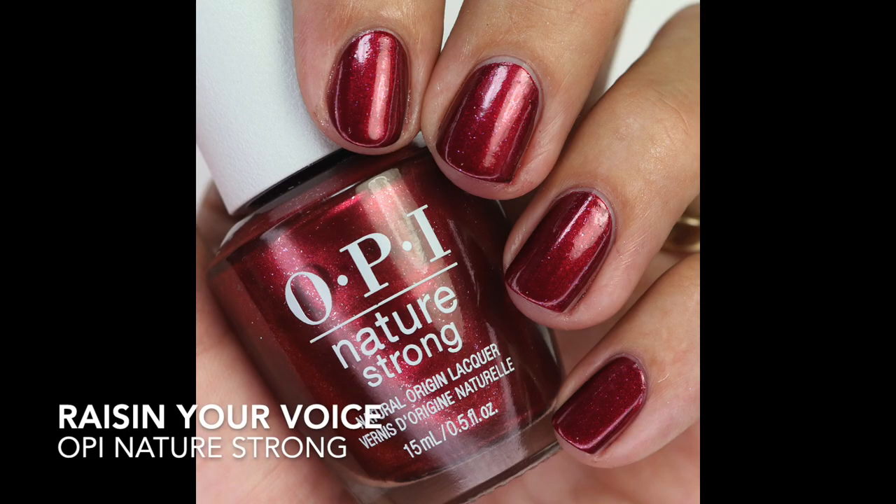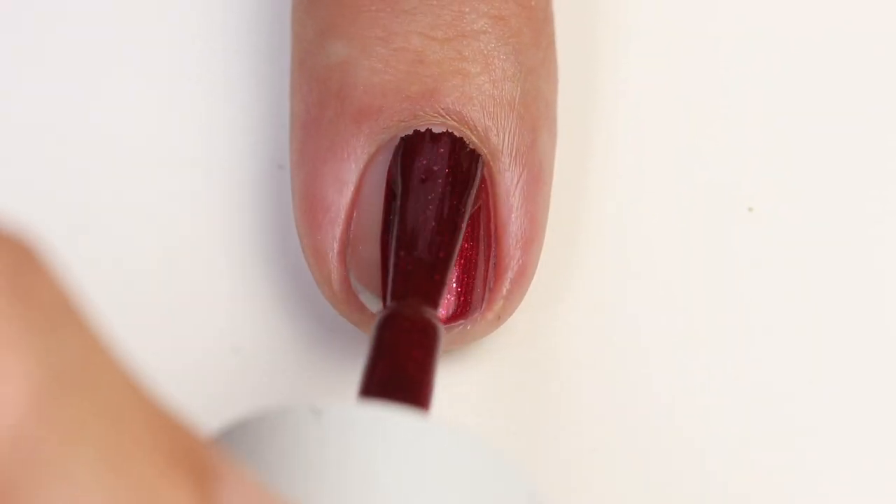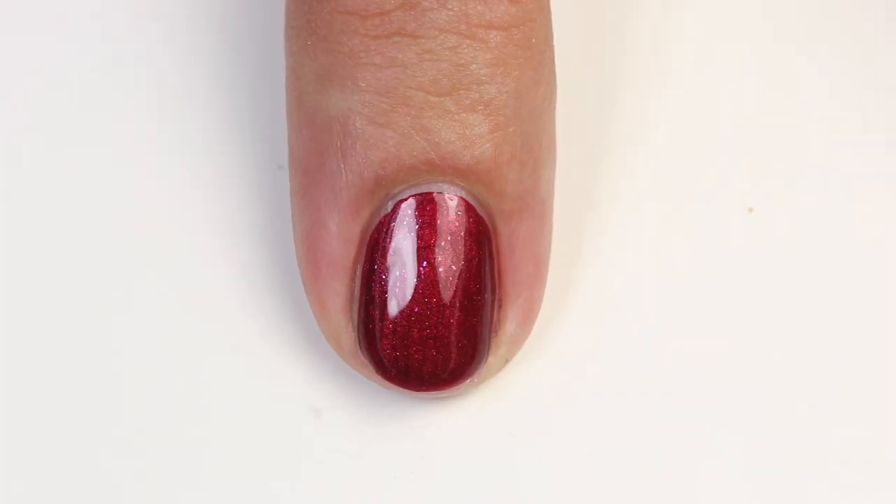Next we have Raising Your Voice — so beautiful! OPI has a lot of shades like this, but this one is just a little unique. It has a nice golden shimmer that's kind of shifty, plus sporadic glitter pieces that sparkle in the light as you move your finger around. That's what sets it apart from other polishes like this. The formula is really great — one coat but the second coat really adds a different dimension. It'll be perfect for the holiday season.